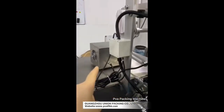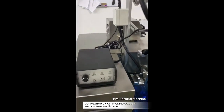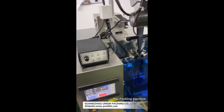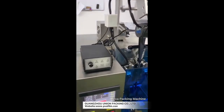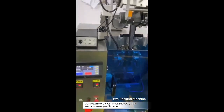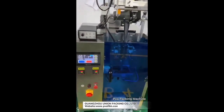And this one is liquid — it uses a pump. If you want to change the value for each bag, you can change the distance of the pump. Let me show you how to adjust the liquid one; the function is the same.